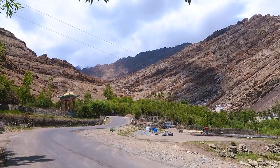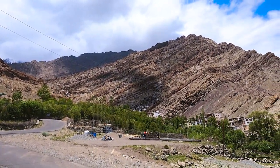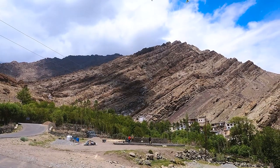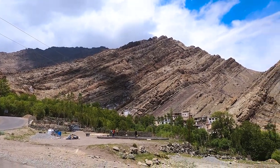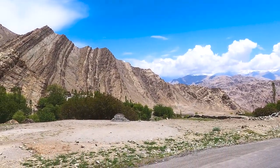It looks really beautiful and the environment is very scenic — definitely worth visiting. This is the Hemis Monastery building and its structure, including the residential quarters of the lamas, with the entrance right here.